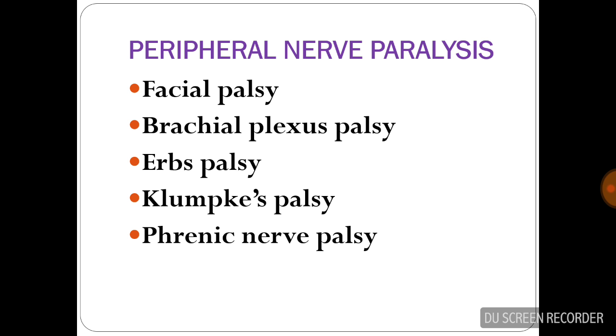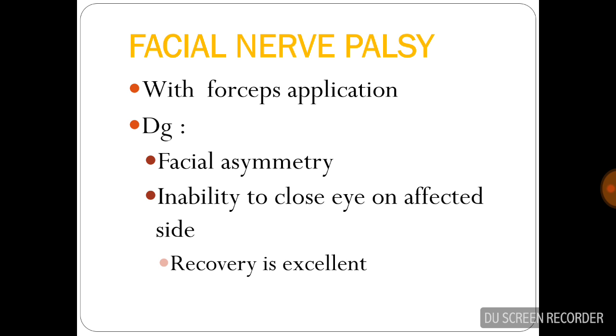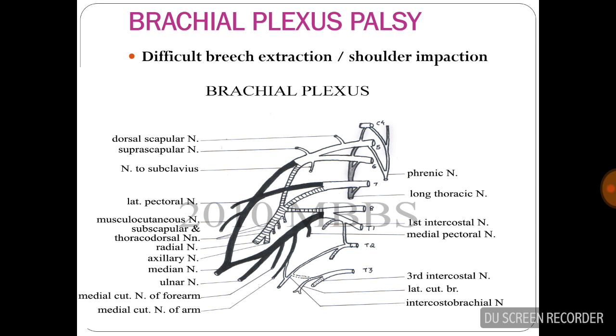Peripheral nerve paralysis: the most common peripheral nerve palsy is Erb's palsy, which occurs due to birth trauma. Facial nerve palsy occurs with forceps application. Diagnosis is made by typical facial asymmetry and inability to close the eye on the affected side. Recovery is usually excellent.